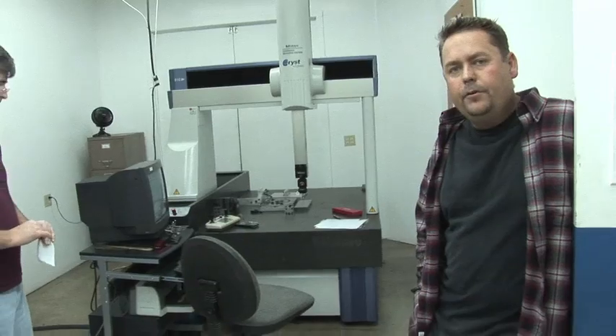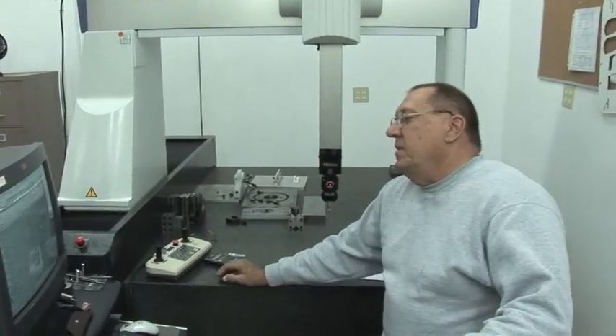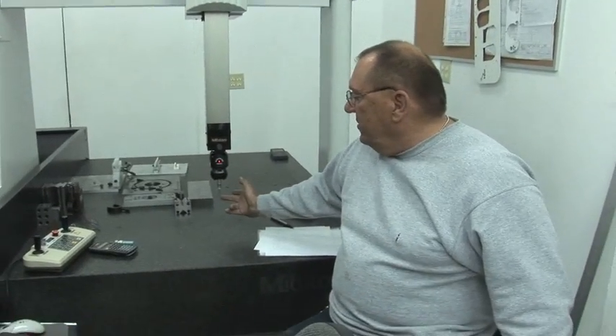This is quality control, something that's big at Jim's Machining. Basically, almost everything here at Jim's Machining is inspected. Some jobs get inspected all the way through, others get a first article. This is a DCC, direct computer-controlled CMM, four-dimension machine. It takes measurements using these probes.